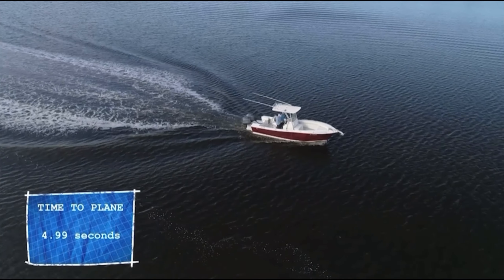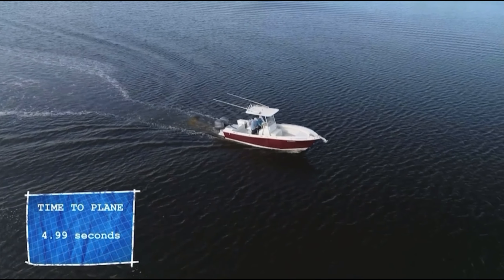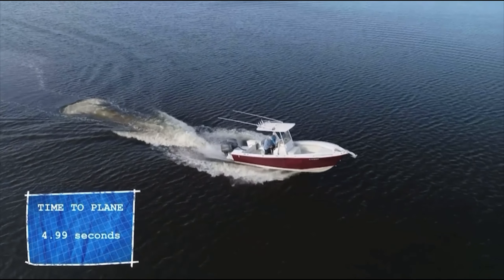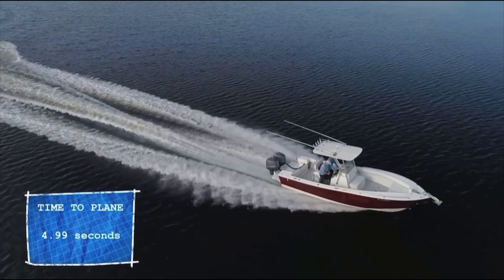You'll feel the benefit of the added buoyancy from our positive flotation brackets under the most demanding conditions — whether backing down on a big fish in open water, loading up your boat for a weekend dive trip, or just holding your own in a following sea.